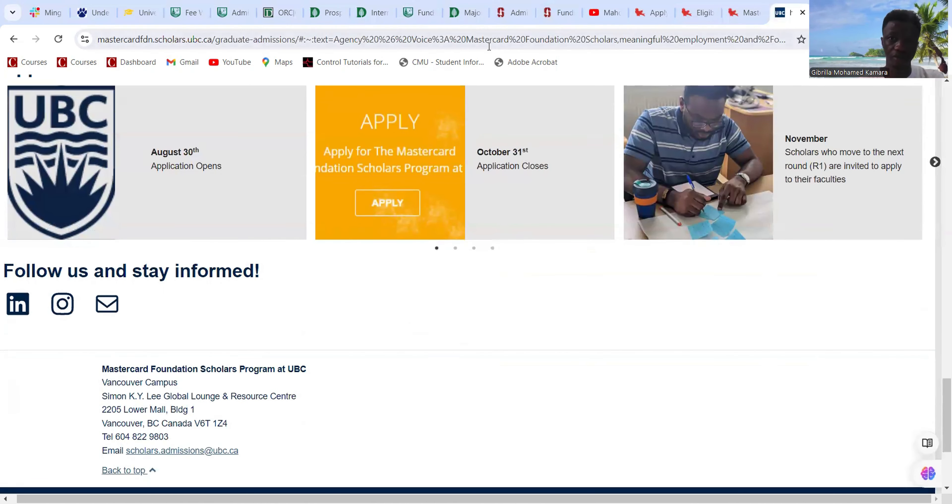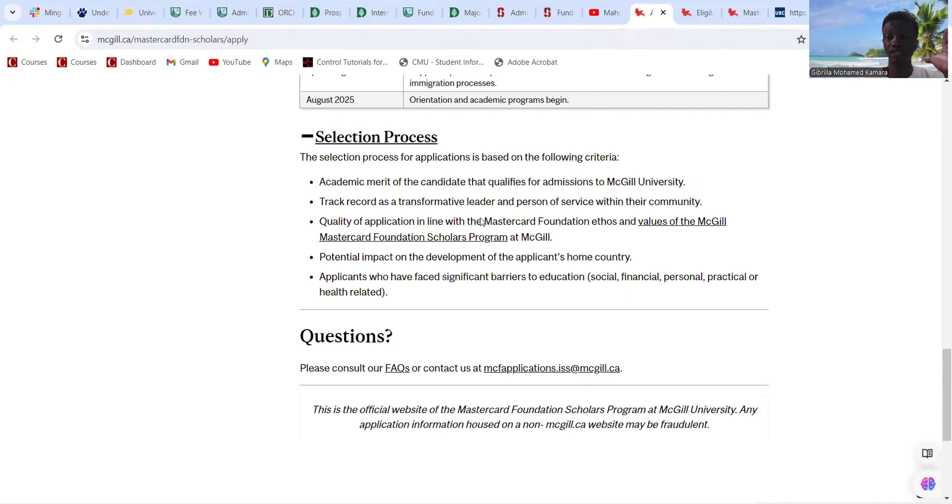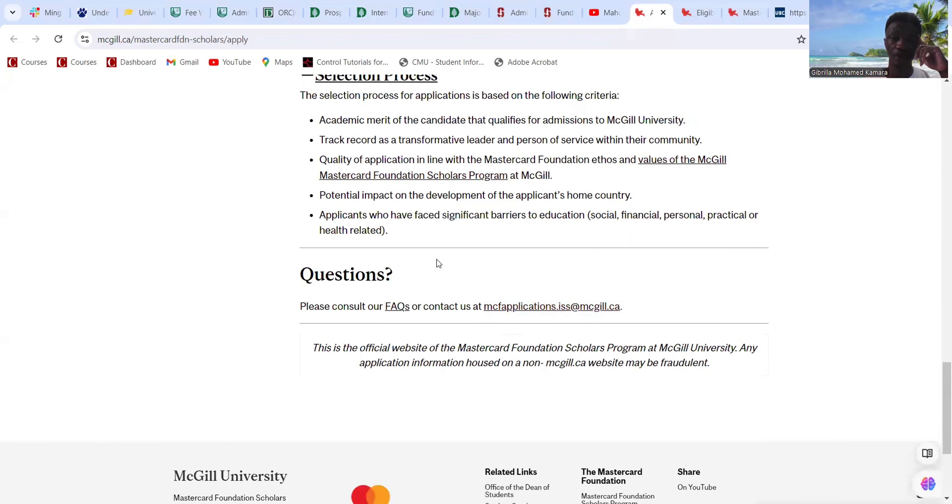You complete the Mastercard Foundation Scholars Program application form. Once your application is pre-screened, you provide additional documentation as requested by the team. Successful pre-screened applicants will be invited to apply to the university — in this case, University of British Columbia. Several applicants will receive a fee waiver and detailed instructions on how to apply for admission. The first step is always to apply to the Mastercard Foundation scholarship.